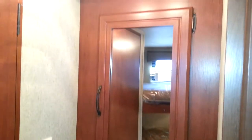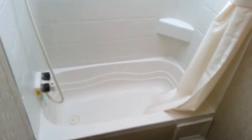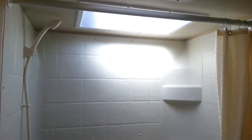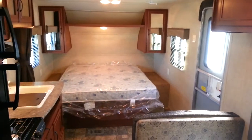Across from the bunks you've got the vanity, and the vanity does have a medicine cabinet above it. In the corner beside the bunks you've got the bathroom — the toilet and also the tub/shower combo. It does have a shower surround and a skylight above.